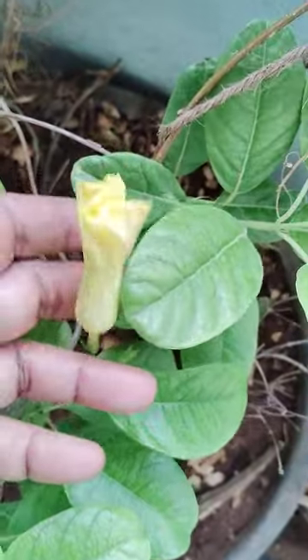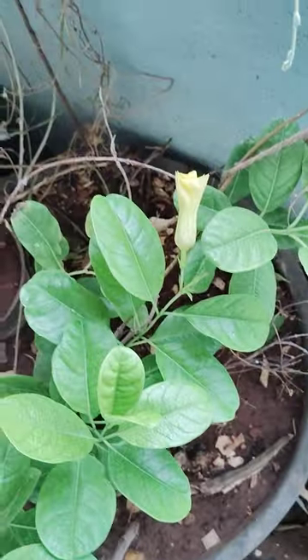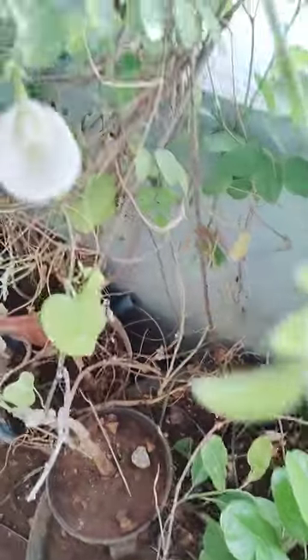Here also one yellow bird is there. Aparajita white — this is also has medicinal values.